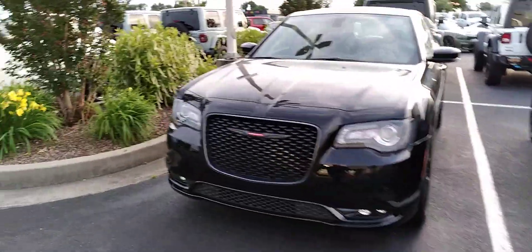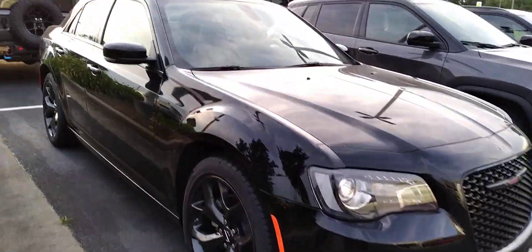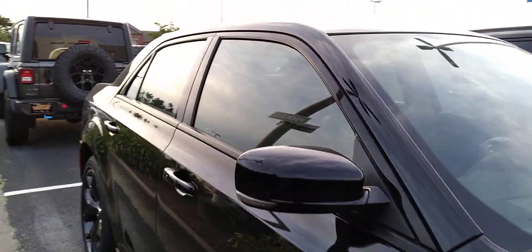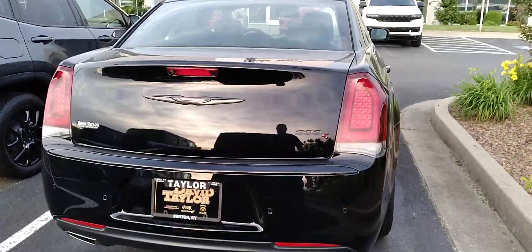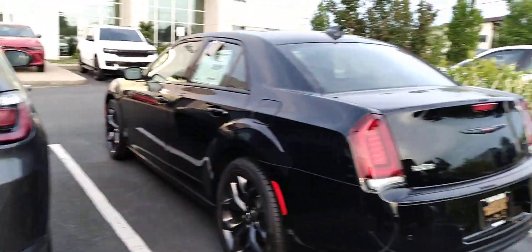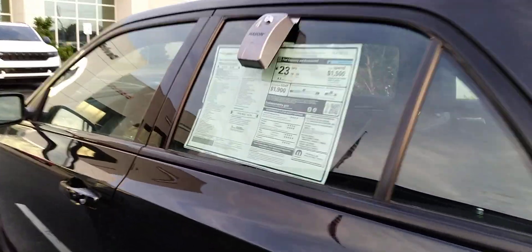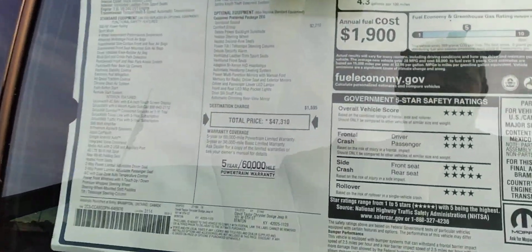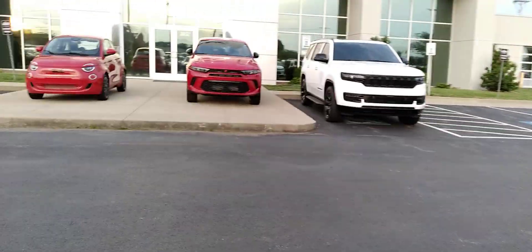Good looking car — blacked out, blacked out rims. This is the Chrysler 300S. They've got tons of Jeeps and Ram trucks; if you're looking for Ram trucks they have no shortage of those on the lot. Total sticker on this one is $47,300. Good looking car if you like black vehicles.